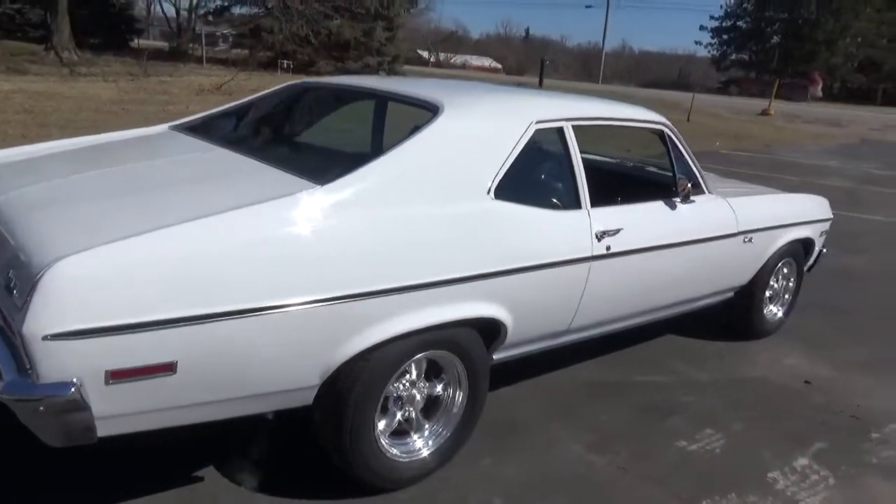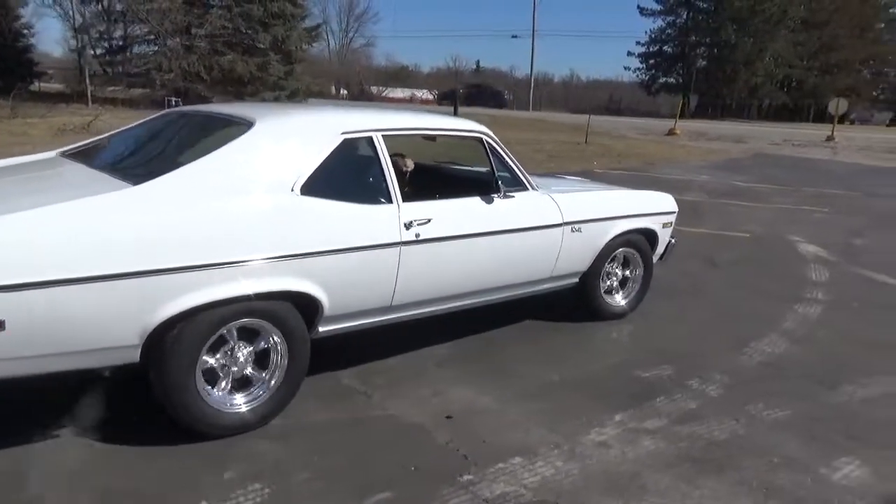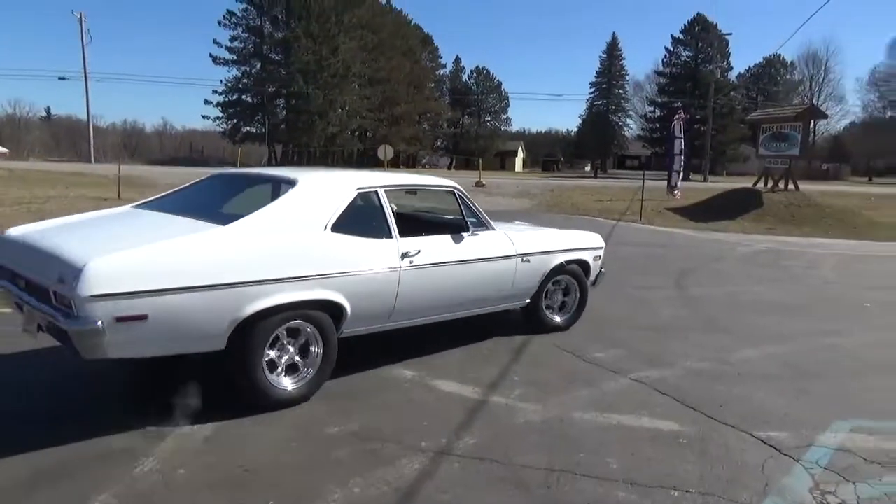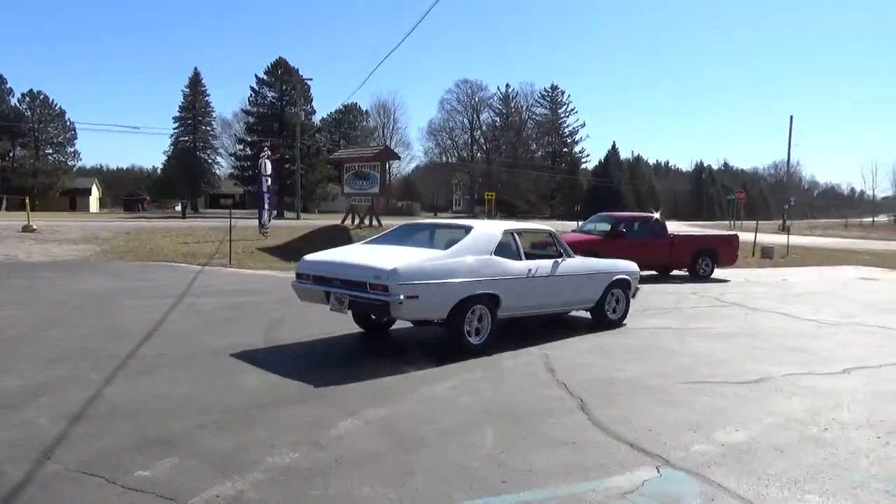This thing is ready to roll — go to your shows, cruise, have fun, burn the tires off it. You can check out our complete inventory at rosscustomsmi.com. Have a great day guys.